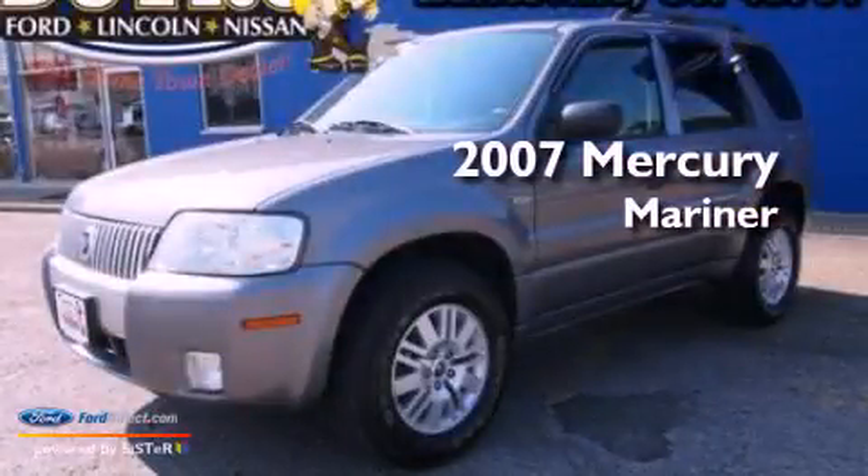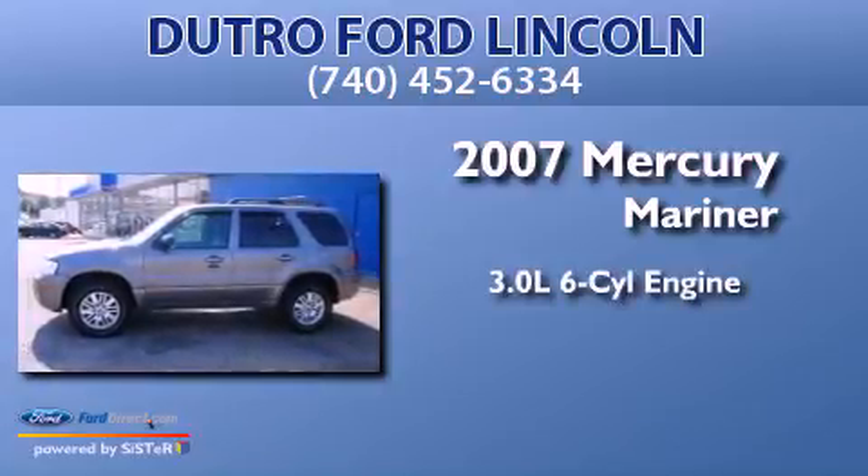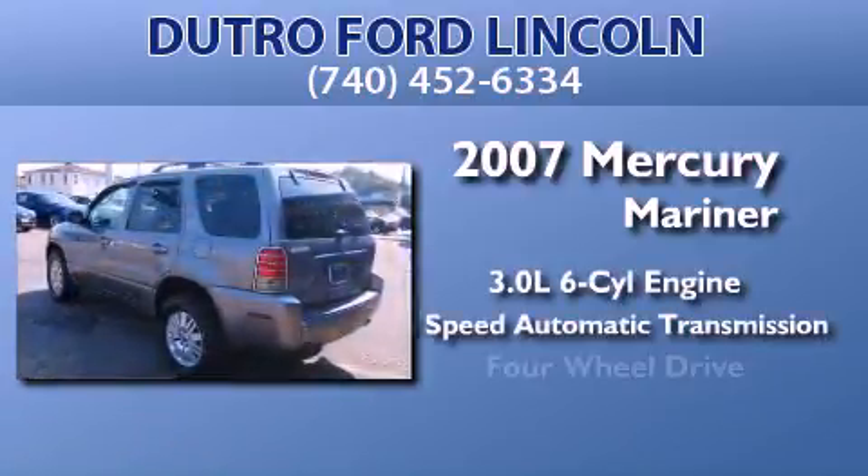This is a 2007 Mercury Mariner. It features a 3.0-liter six-cylinder engine, a four-speed automatic transmission, and four-wheel drive.